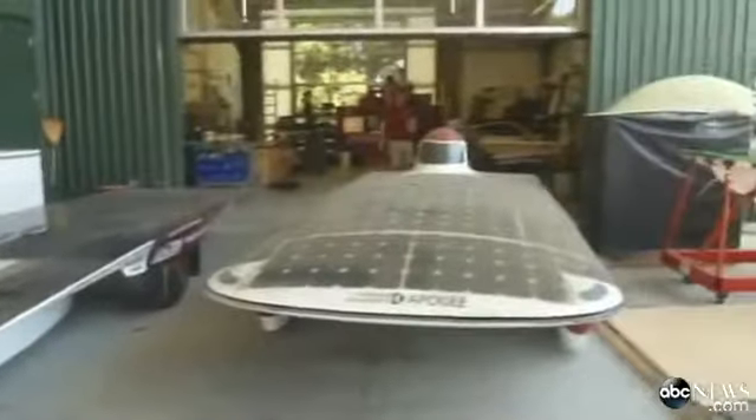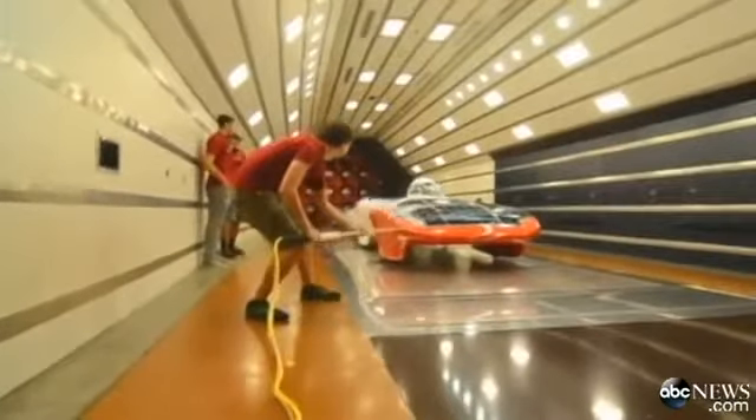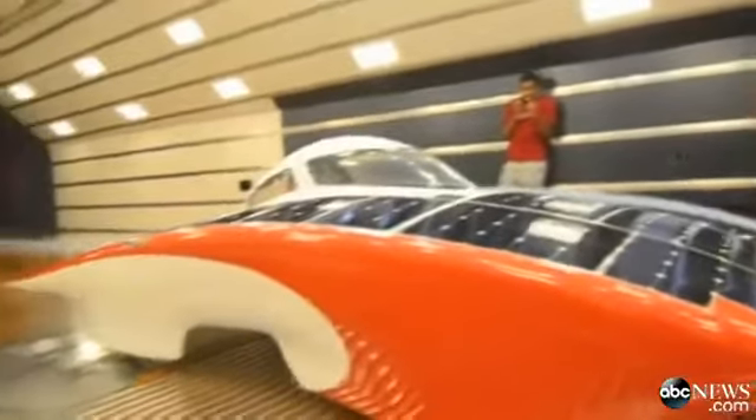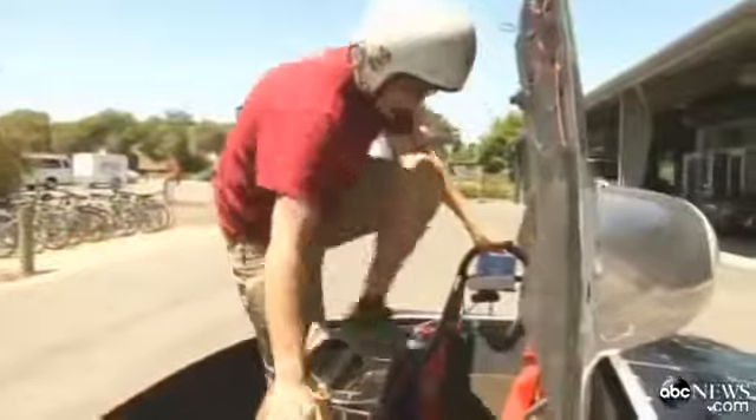Stanford's entered the solar challenge before. This time, they have a bold new design tested in a wind tunnel. Every curve is made to balance sun exposure with aerodynamics, and every maneuver is designed to conserve each precious drop of power.